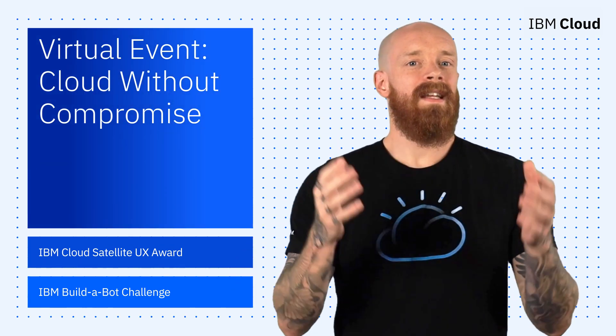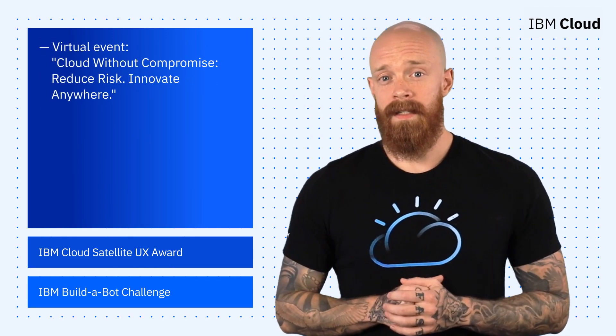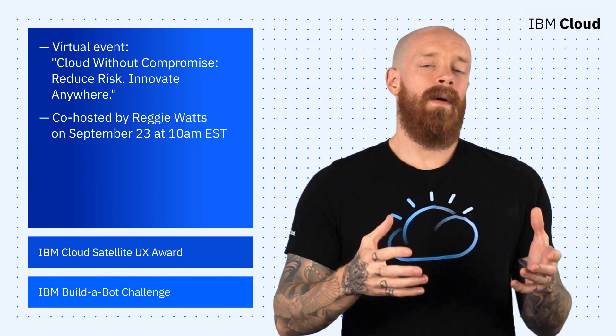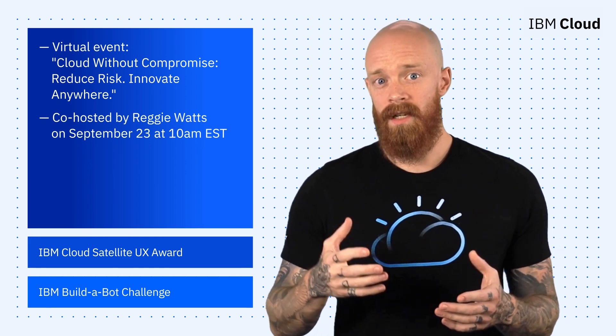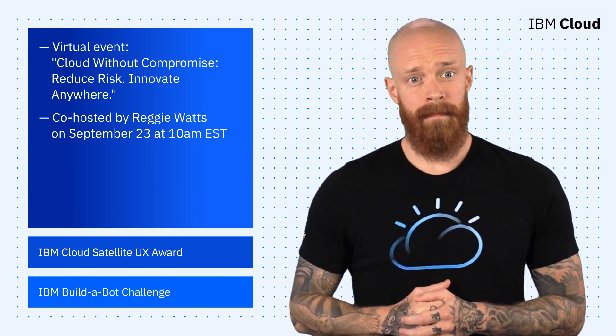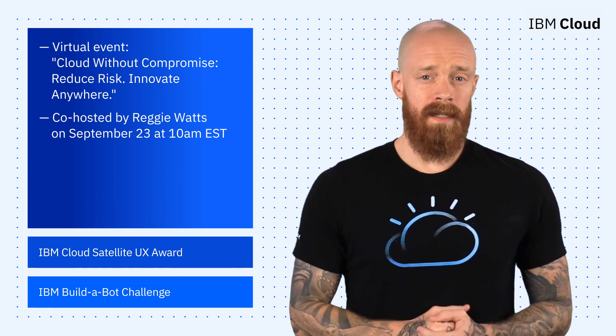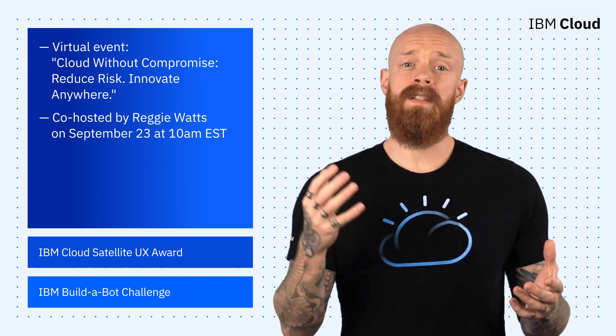To start things off this week, I'm excited to invite you to our upcoming virtual event, Cloud Without Compromise. This event is co-hosted by the wildly talented comedian and musician Reggie Watts, and will be broadcast on September 23rd at 10 a.m. You'll hear the story of IBM Cloud from the lens of enterprise customers, startups, partners, and freelancers.